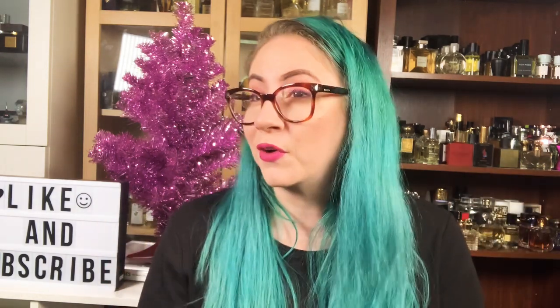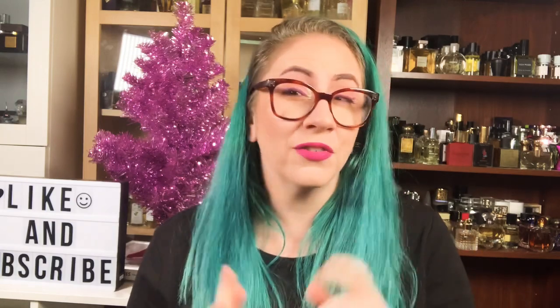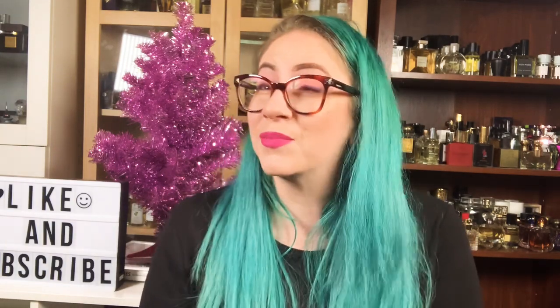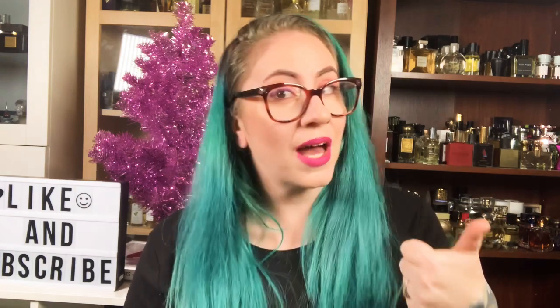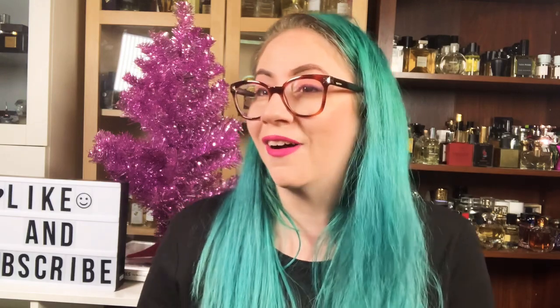If you guys like fragrance reviews, fragrance discussions, and just fragrance media in general or entertainment, don't forget to subscribe to my channel. I put new videos out every Monday through Friday and sometimes on the weekends, so I always have something for you to watch. And if you like these types of videos, make sure to give this video a thumbs up. And if you don't like these types of videos, there is a thumbs down option that you are more than welcome to click to your heart's content.